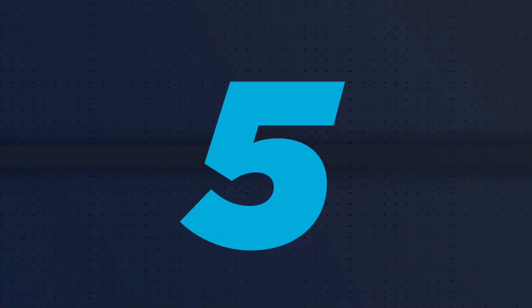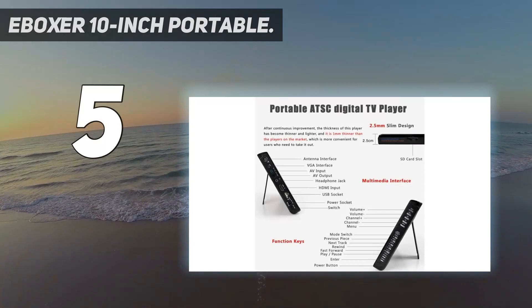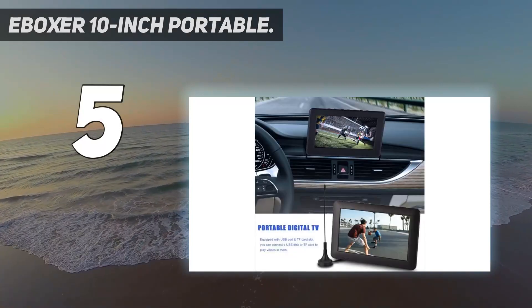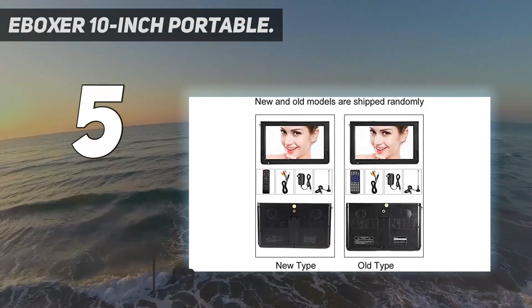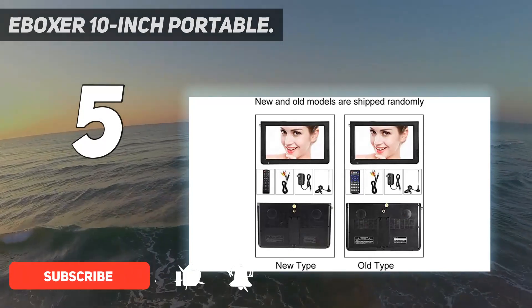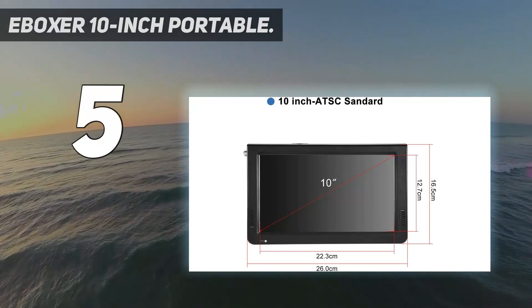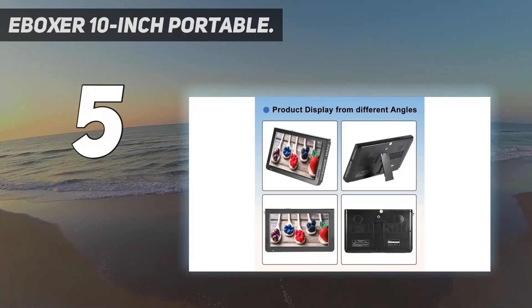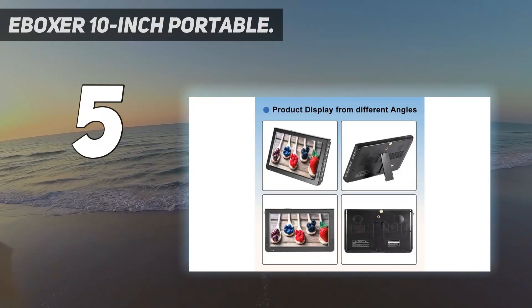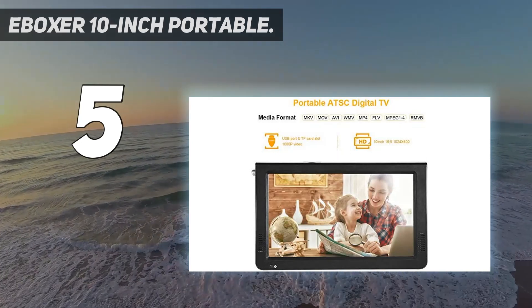Starting at number 5: the iBoxer 10-Inch Portable. This digital portable TV features a 10-inch screen with a built-in ATSC tuner for international playback and a foldable stand. It is a great choice for frequent travelers. Our favorite feature is this portable TV's ability to pick up signals in more than 5 countries, including Mexico, Puerto Rico, and the Dominican Republic.